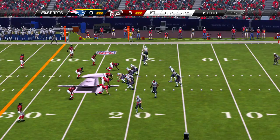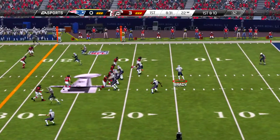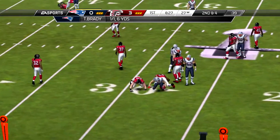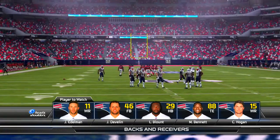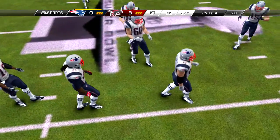And everyone is lined up for the kickoff. And a tackle on the return at the 22-yard line. Back in 2000, here's a guy who was a sixth-round pick and now a future Hall of Famer — it's Tom Brady.